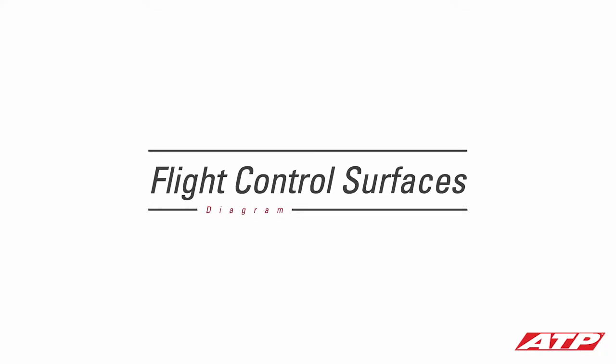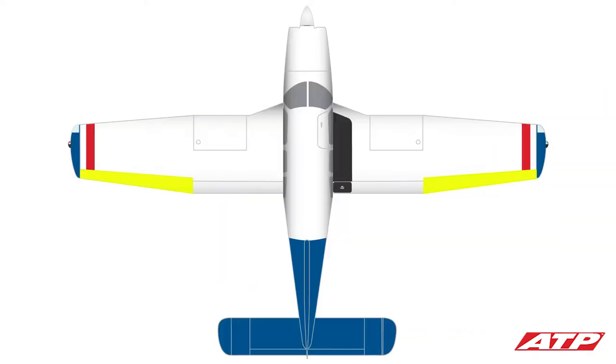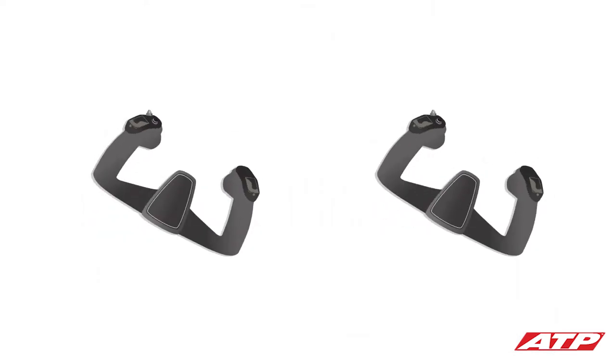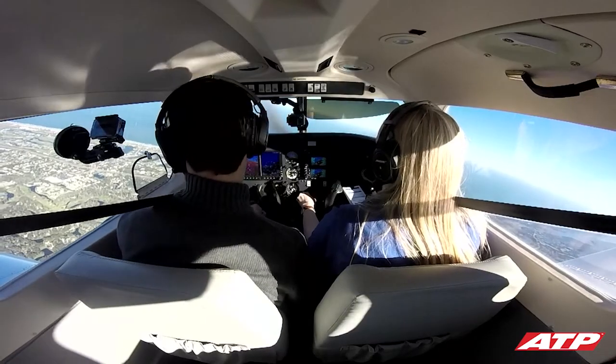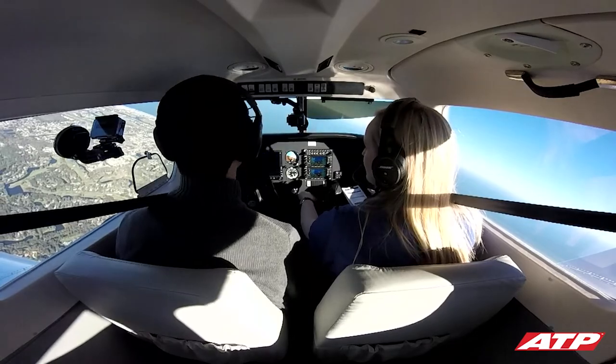Flight control surfaces called ailerons are attached to the back of each wing, extending to about the midpoint of the wing outward to the wing tip. They're connected to the control yoke in the cockpit through a series of control cables and mechanical linkages. Turning the control yoke to the right causes the ailerons to reposition on the wing, resulting in a right-hand turn. Turning the control yoke to the left causes the ailerons to reposition on the wing, resulting in a left-hand turn.